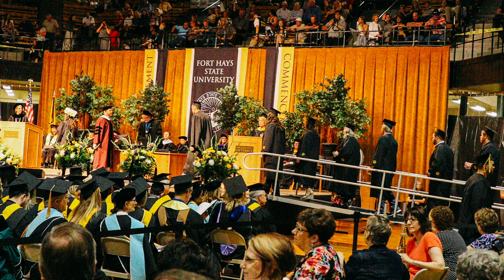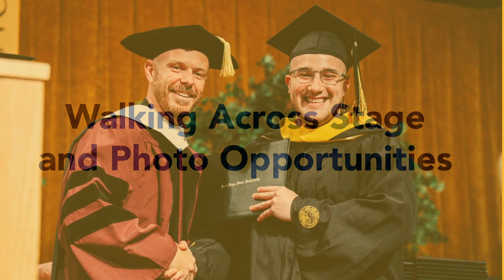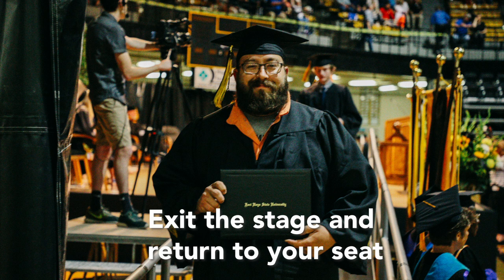The ceremony will progress with the Provost asking the Faculty Marshals to bring forward the Master's degree candidates. Master's degree candidates will pause for two photos on stage. The first will take place once you are hooded by the Dean of the Graduate College and have received your diploma cover. The next will be when you shake hands with the President. After the photo, exit the stage and return to your seat.